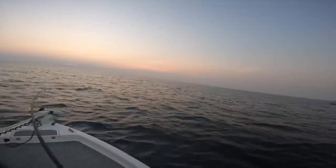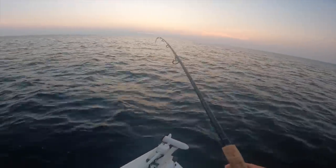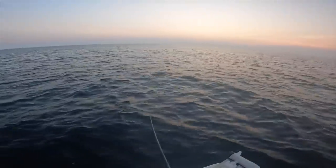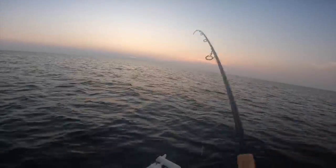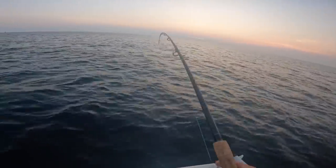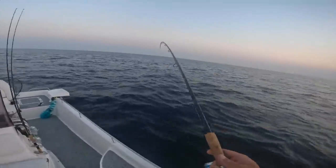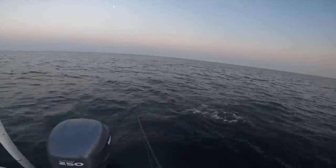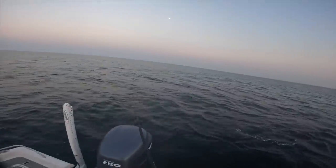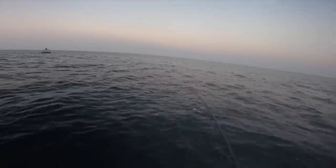Swimming towards me, come on - it took out some line for sure. Let's see what it's going to be, just lay eyes on it. I think that's a nice king. Oh yeah it is - nice king mackerel! Look at that - heck yeah! I'm gonna take this one home and make some king dip. Oh, he heard me say that - this was awesome, there he is!